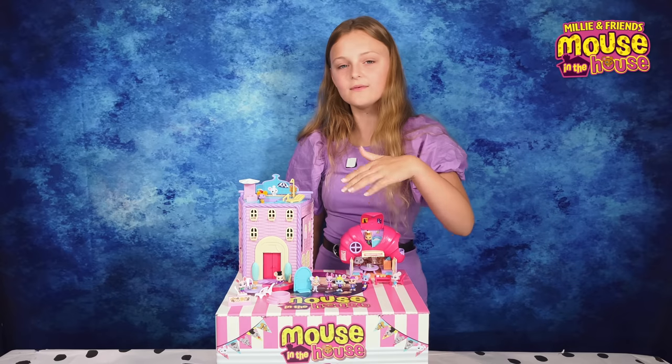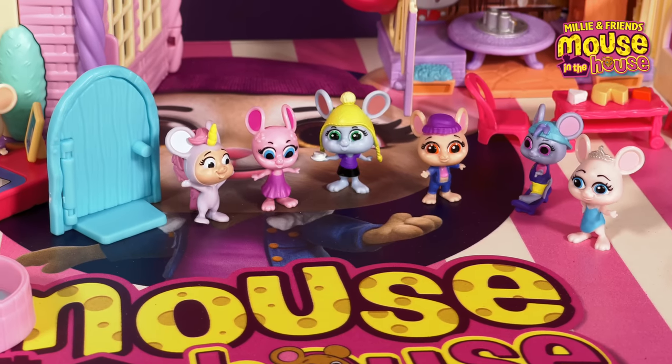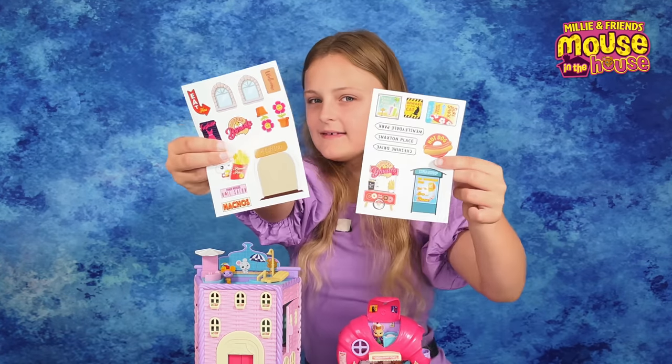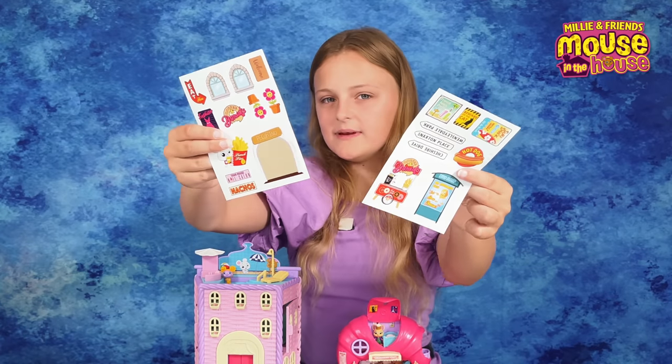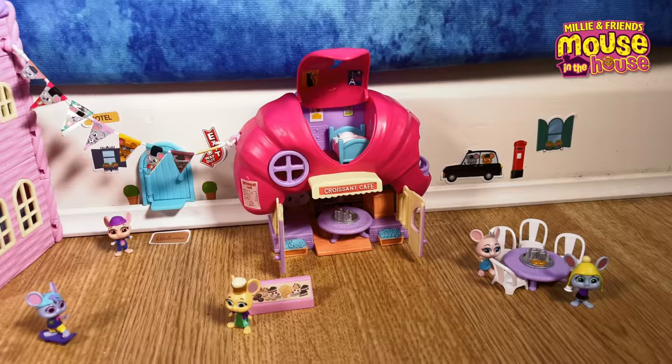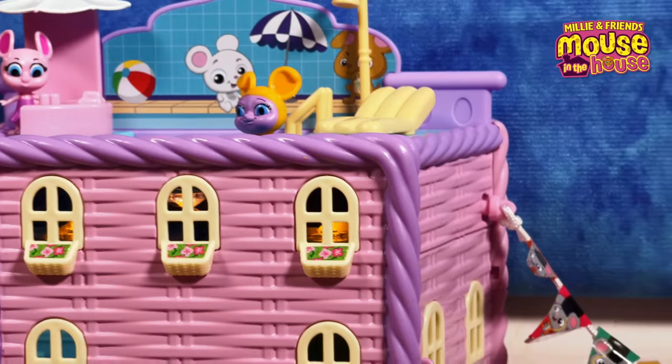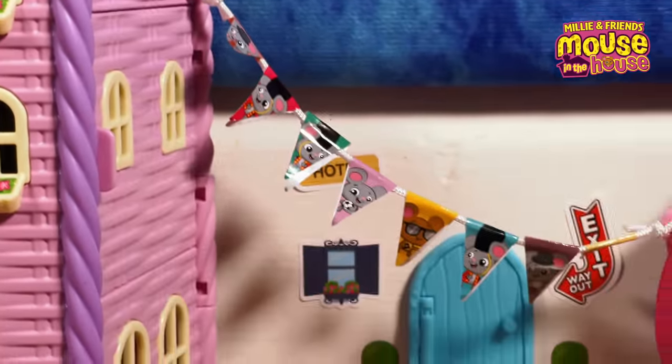And here of course we have all the main characters and the entrance to Mouseville. Each set comes with their own special glow in the dark stickers, which also happen to be reusable. You can also use these stickers to create your own little Mouseville, which you can decorate with special buntings that you can make yourself.